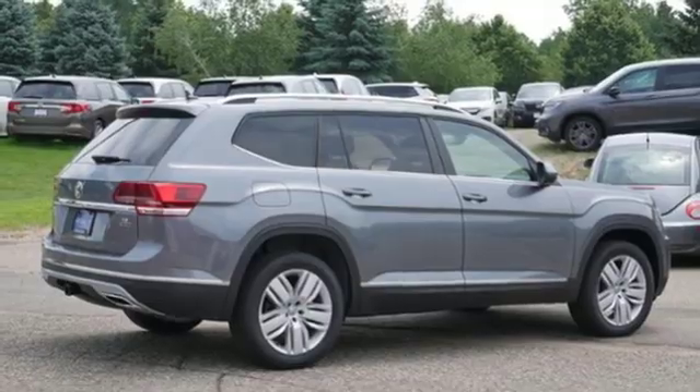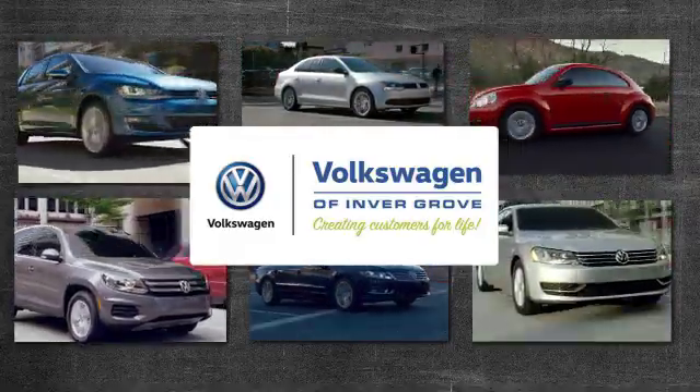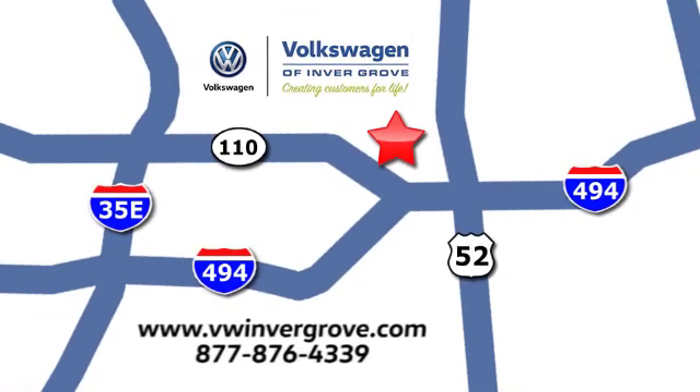Driving is believing. Test drive it today. Volkswagen of Invergrove, creating customers for life. We are conveniently located at 1325 50th Street East in Invergrove Heights, Minnesota, near Highway 494 and Robert Street, across from Best Buy.